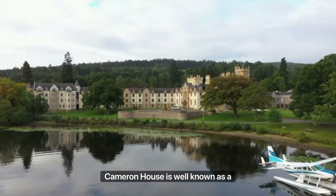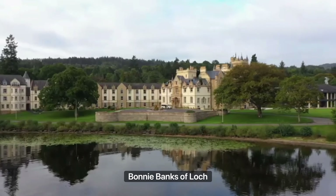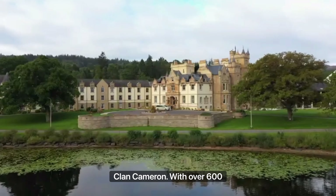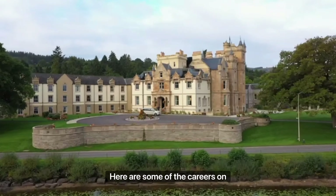Cameron House is well known as a five-star resort set within 400 acres of beautiful Scottish countryside on the world-famous bonnie banks of Loch Lomond. However, at the heart of Cameron House is Clan Cameron. With over 600 members of staff across 40 different departments resort-wide, here are some of the careers on offer.